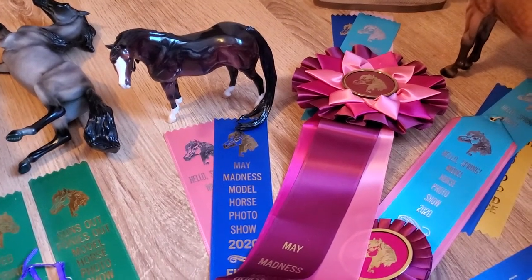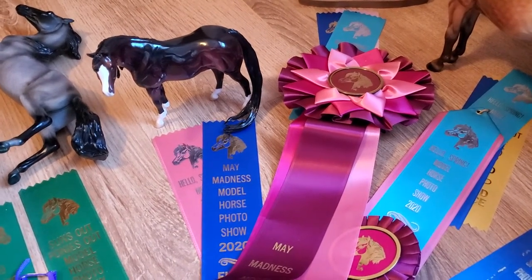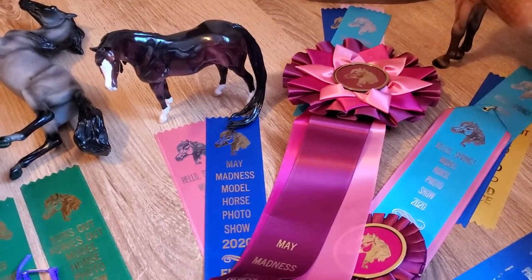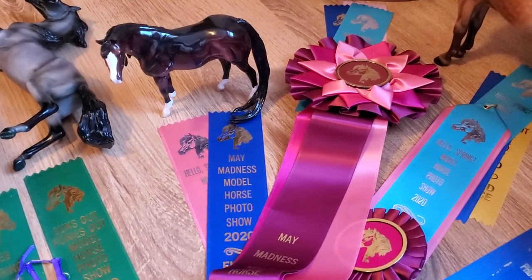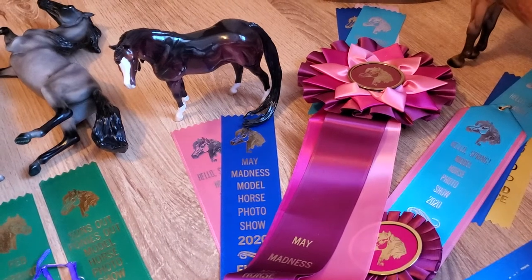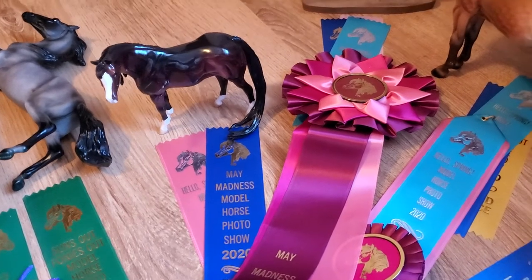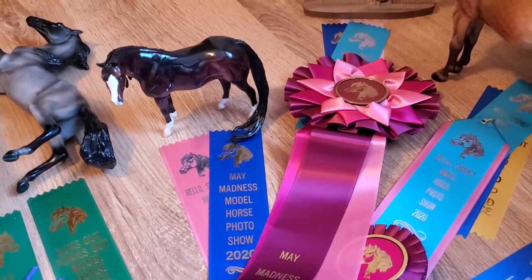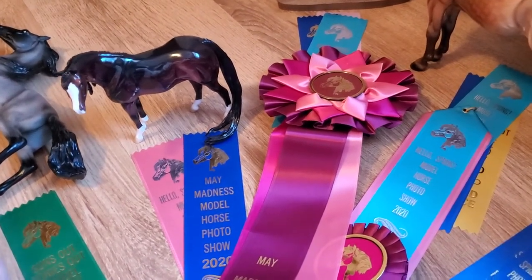All of these photo shows I've entered this spring have been really tough competition. It makes me happy to see that people are really bringing out their best even just for photo show competitions. With Summer Storms Photo Show Series happening from March until June, it was really cool to see new people joining and for the same people to see their entries improving as the show series went on. That was something Summer was really passionate about — helping people improve their entries and their placings, and giving them a taste of how different judges judge, since pretty much all of her shows had different judges for different divisions.